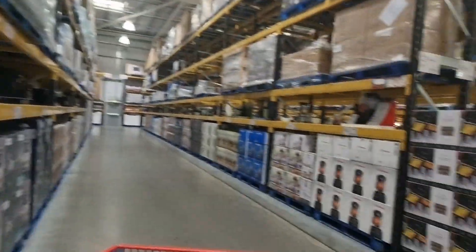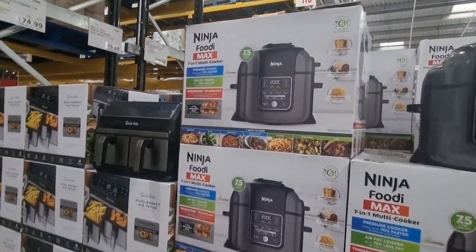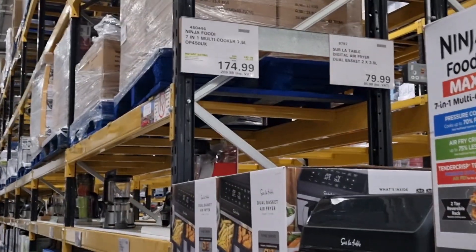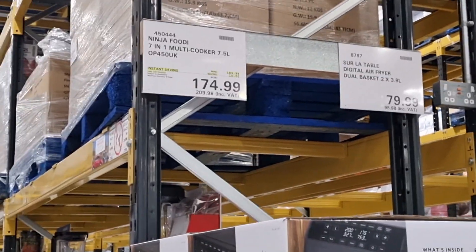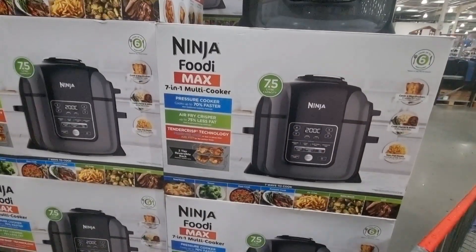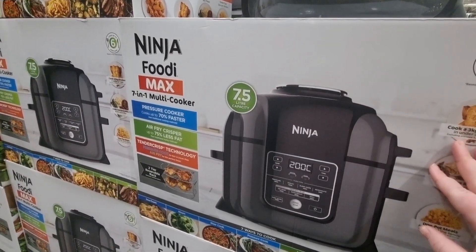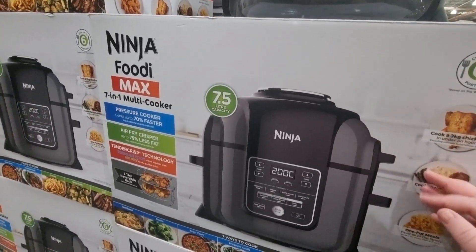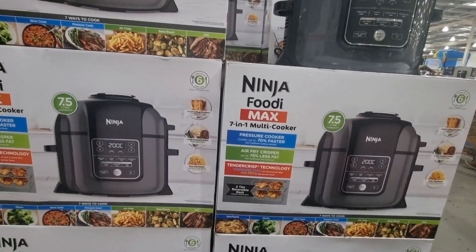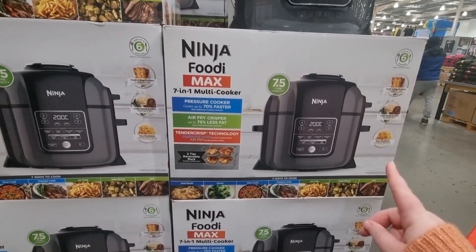They also have an absolute tonne of food warmers and Instapots, and I did spot the Ninja Foodie Max. This Foodie Max is £174.99 excluding VAT, £209.98 including VAT. It's a 7-in-1 multi cooker, but you can get this cheaper at Argos Warehouse. If you live near Wolverhampton or Corby in the Midlands, there's an Argos clearance warehouse where all this stuff goes and it's currently less than £140.